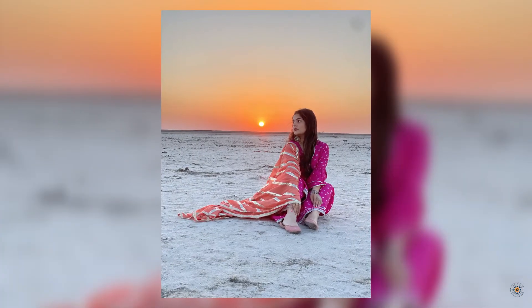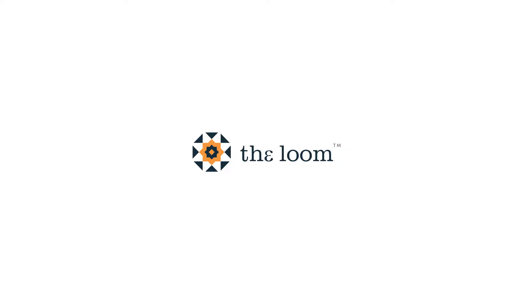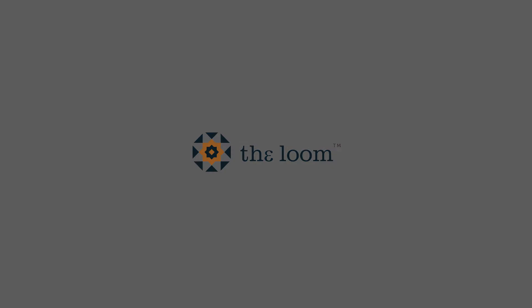If you are equally as obsessed with the Pali Rathor style for the season, then you must check out the looms page for more edgy pieces. See you next time.